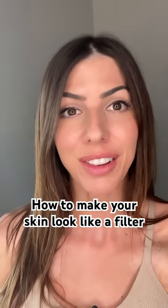How to make your skin look like a filter. I started using this product about two years ago on a bi-weekly basis and it has literally transformed my skin. This one is called Skinberry's Australian Pink Clay Mask.